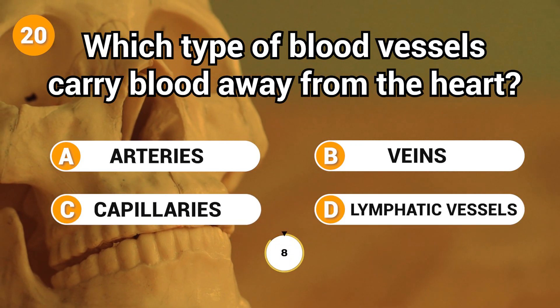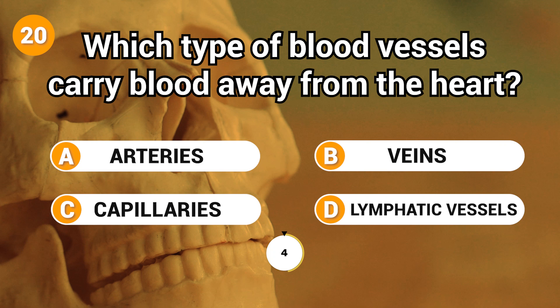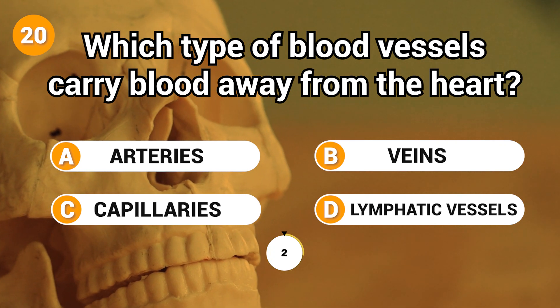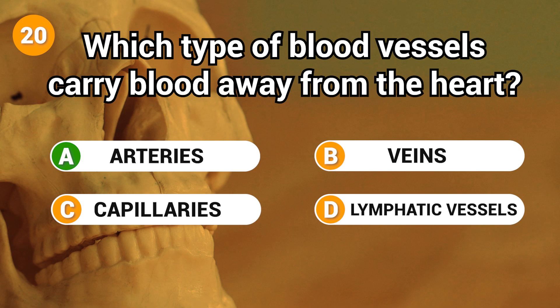Which type of blood vessels carry blood away from the heart? Answer: A. Arteries.